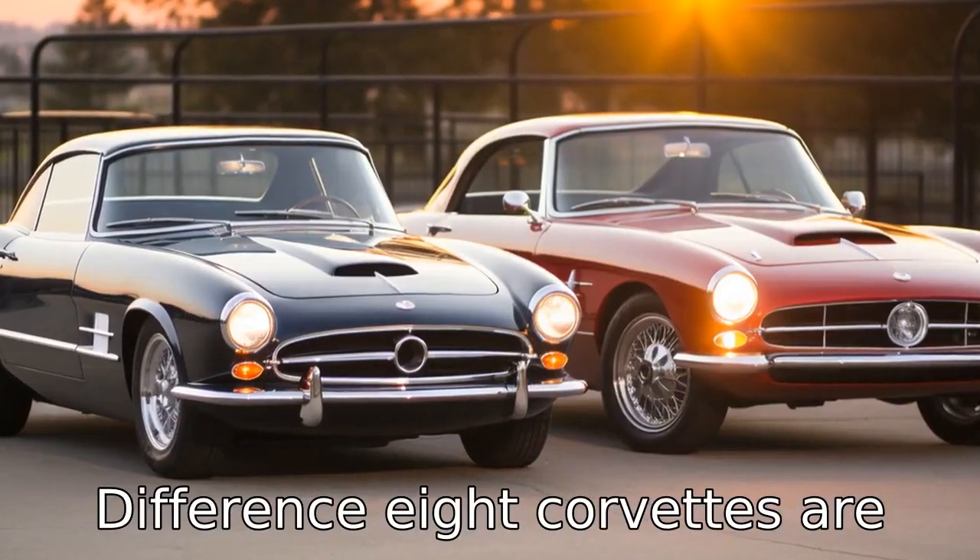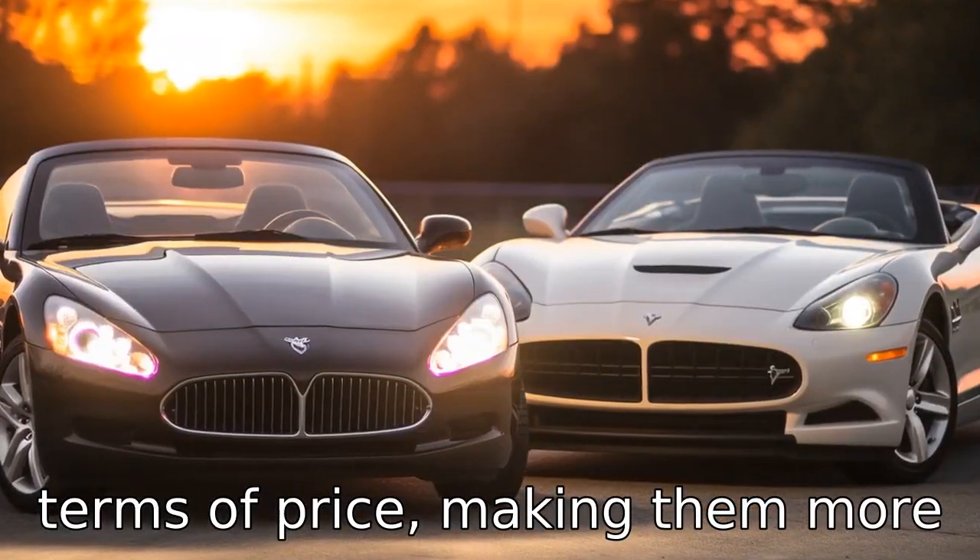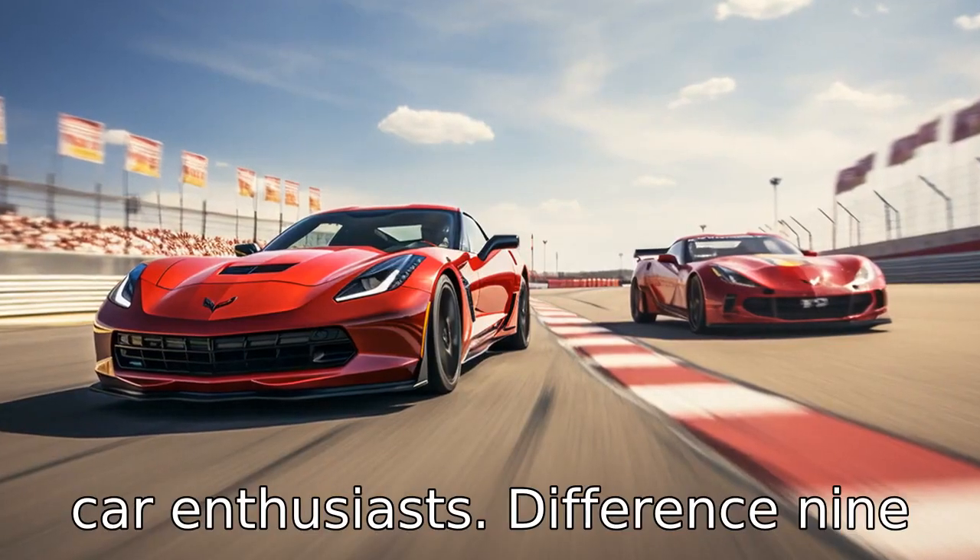Difference 8: Corvettes are usually cheaper than GT-Rs in terms of price, making them more accessible for a wide range of car enthusiasts.